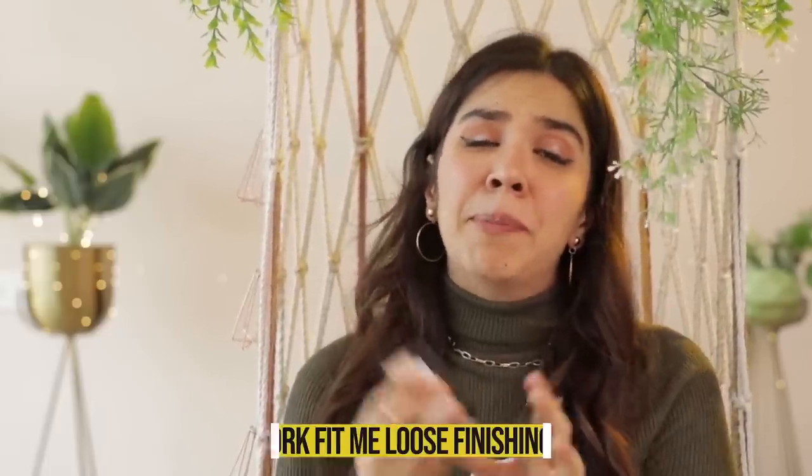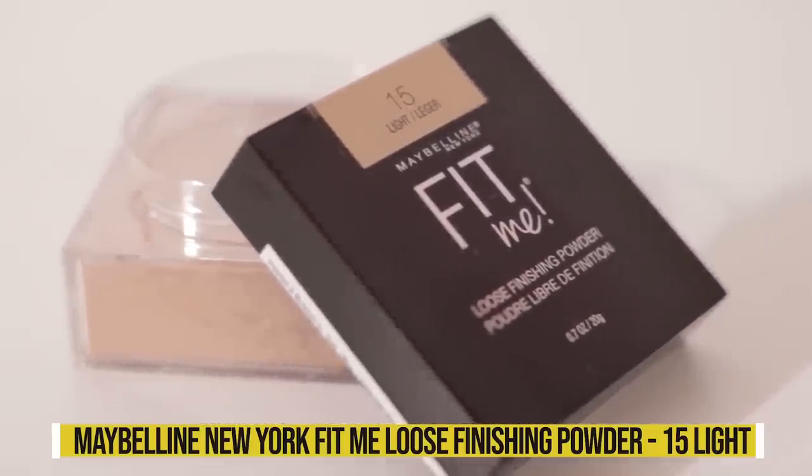Then I got the cult favourite Maybelline New York Fit Me Loose Powder in shade 1515 Léger, which means light in French. I already have one but ordered the wrong shade last time, so I had to get my correct shade because this powder is wonderful. If you're looking for a good loose powder on a budget, I haven't come across anything that has beaten Maybelline Fit Me yet. On Amazon all the shades were available. Almost every YouTuber has tried this and I can vouch for the quality.